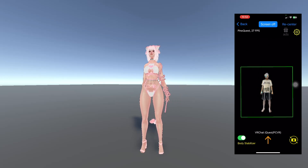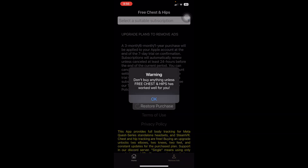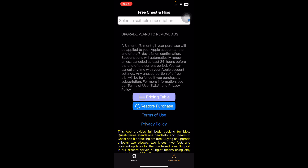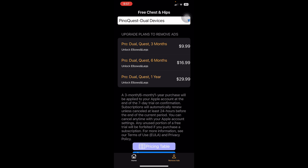I hope you enjoy the change. We still keep the subscription plans under 'remove ads.' So if you like this product and it works well for you, you can choose a subscription plan. For example, if you play VRChat with dual devices — two iPhones or two Android phones — you can choose PinotQuest dual devices. It supports both standalone and PC VR.